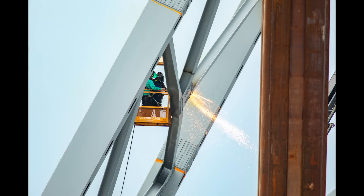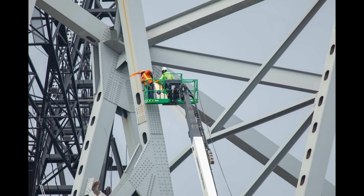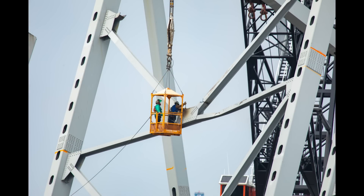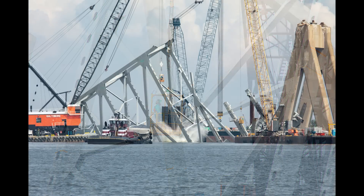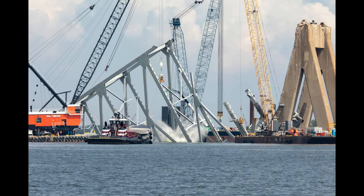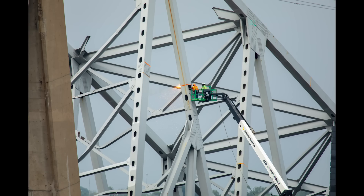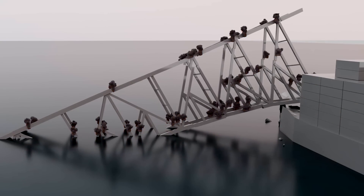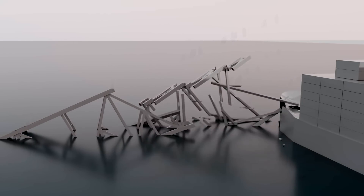These guys are going like crazy — you'd think they're getting paid double or triple. They're marking, painting, torching away, slicing and dicing. You can see they've already removed other portions of the bridge. I guess they just think it's quicker and more efficient to plant a few charges and let it blow apart.